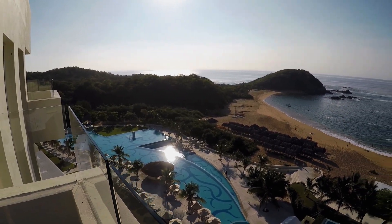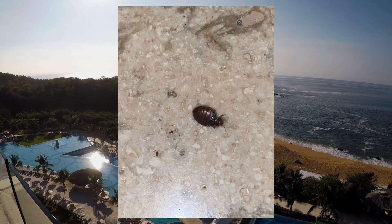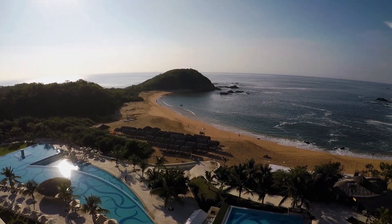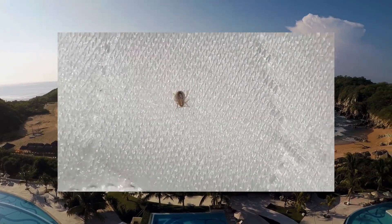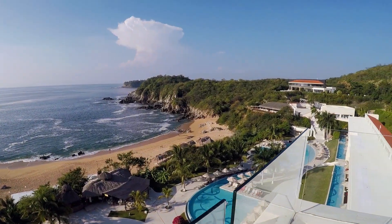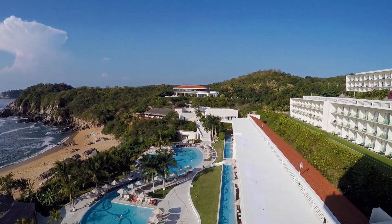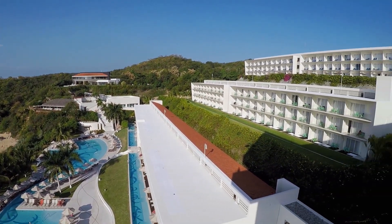Bedbugs don't have wings so they rely on animals or humans to carry them from one place to another. They typically move around by hitching a ride in or on your luggage or clothing. They can also travel from one room to the next if the hotel has an infestation. With the huge amount of luggage moving around any given resort each day, it's easy to see how bedbugs can get in and make your room their home.